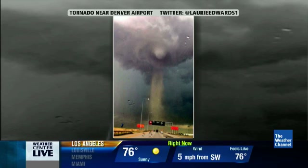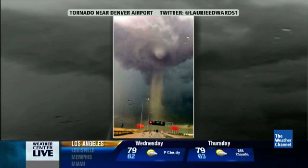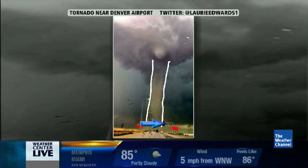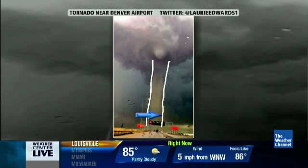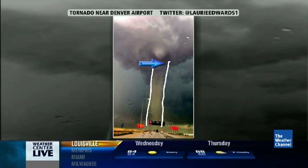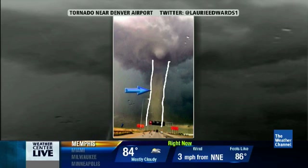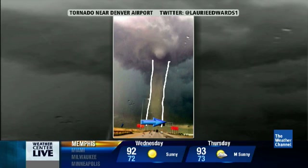So this was a rotating thunderstorm. This is probably about the size of that donut hole, of that whole donut. At this point, the dust has been lifted up all the way from the ground up almost basically to cloud base. So this is what we call a land spout. It's over land, but it's cylindrical in shape.